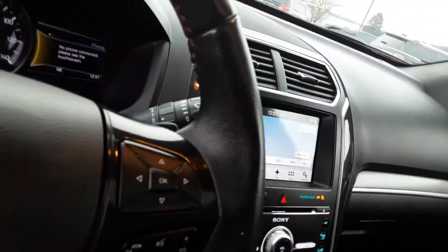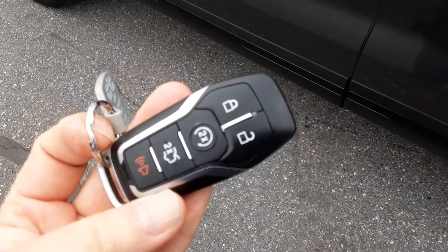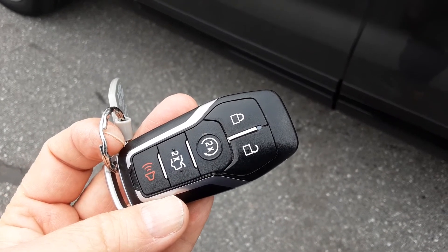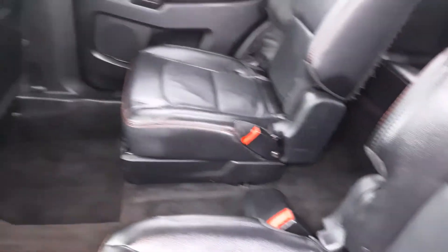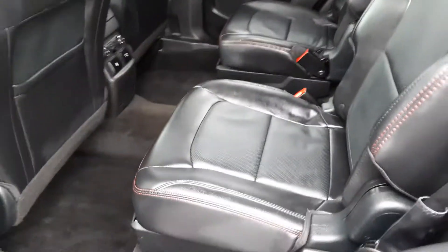A couple of other great features on the key fob: remote start — just click it twice — and a power liftgate that also opens with two clicks, very convenient. Inside you'll see it has the quad seats in the back. You can fold the middle seats down, but most people just walk right through the middle to the two rear seats. This Explorer seats six people — two in the back, two in the middle, and two up front.